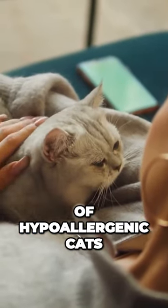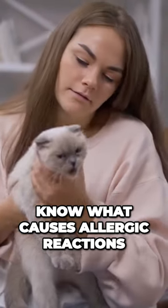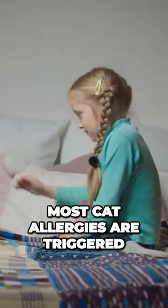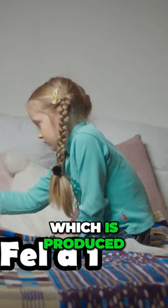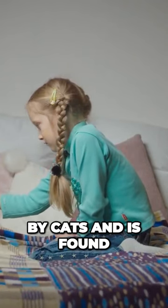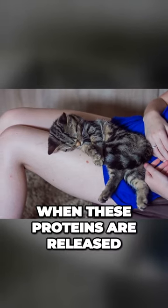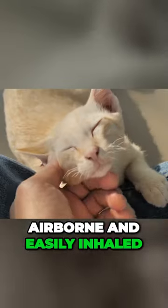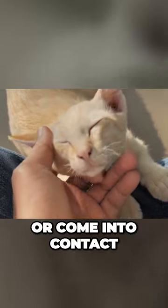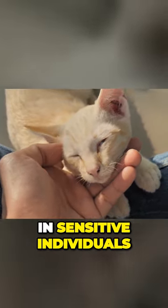To understand the concept of hypoallergenic cats, it's important to know what causes allergic reactions in the first place. Most cat allergies are triggered by a protein called Fel d 1, which is produced by cats and is found in their skin cells, urine, and saliva. When these proteins are released into the environment, they can become airborne and easily inhaled or come into contact with human skin, leading to allergic reactions in sensitive individuals.